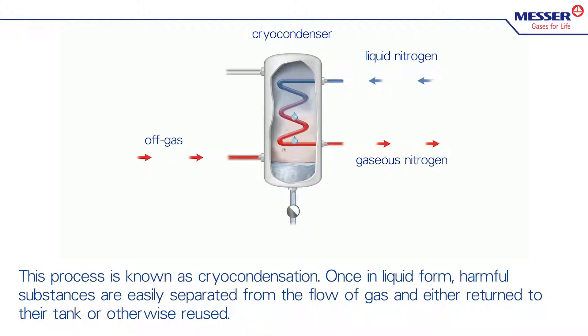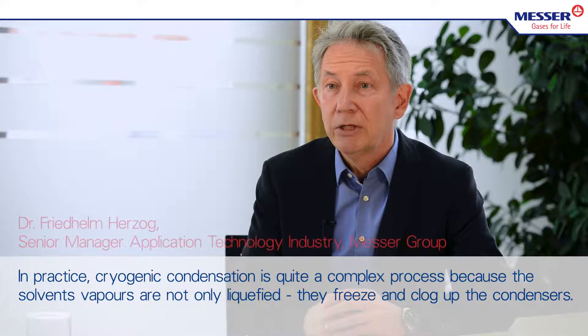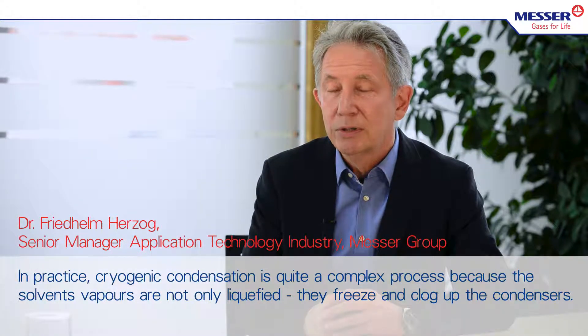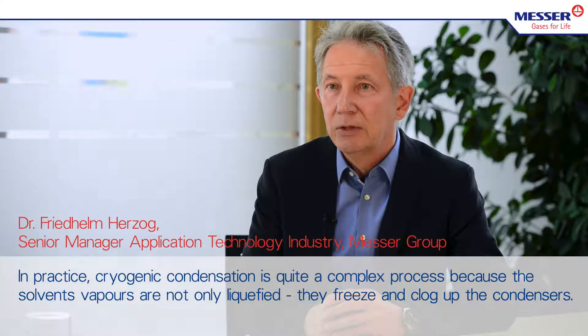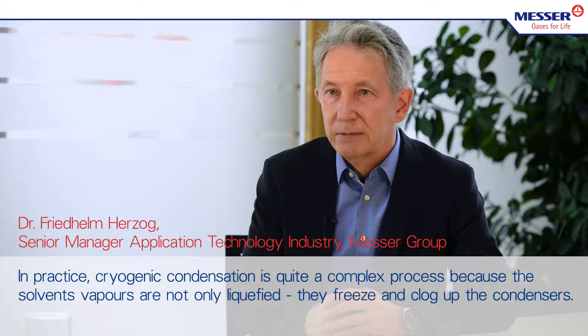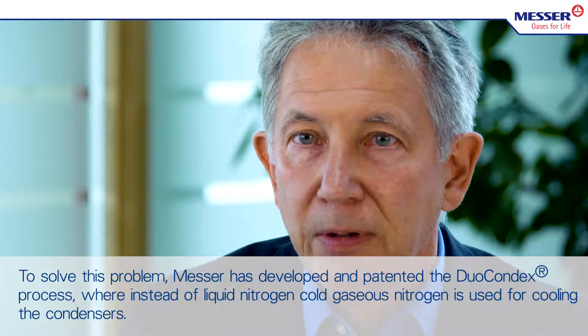Once in liquid form, harmful substances are easily separated from the flow of gas and either returned to their tank or otherwise reused. In practice, cryogenic condensation is quite a complex process because the solvent vapors are not only liquefied — they freeze and can clog the condensers.